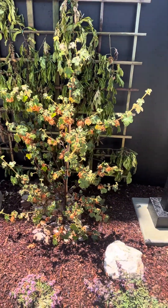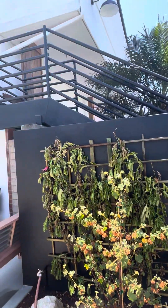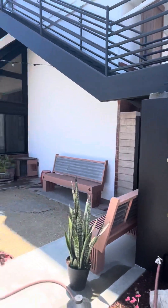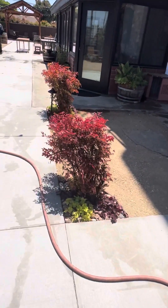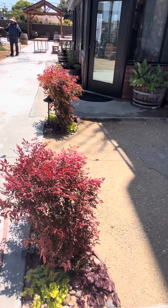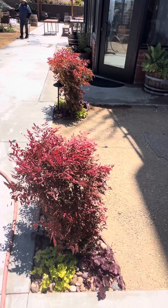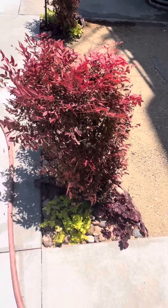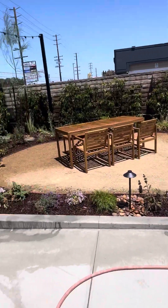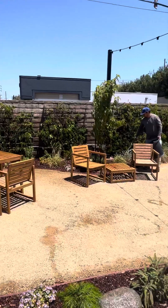This is a California native Fremontodendron. This is going to be a really special plant. Once it gets going, I'm hoping it'll kind of hide some of the stairway there — it'll actually get that big. The plants here are called Nandina domesticas. I wanted something kind of interesting. They're not a native, but they are California friendly. We do have the natives in the bottom there — the Hecaras. And then over here, just lots of natives. There's food — there's a peach tree.